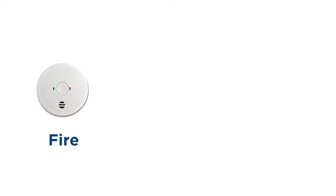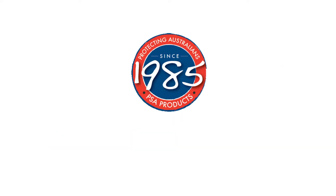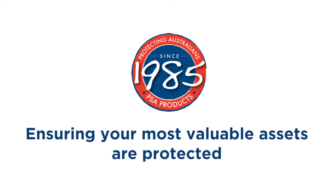PSA is the leader in fire, security and intercom products. Since 1985, PSA has been an innovator in ensuring your most valuable assets are protected.